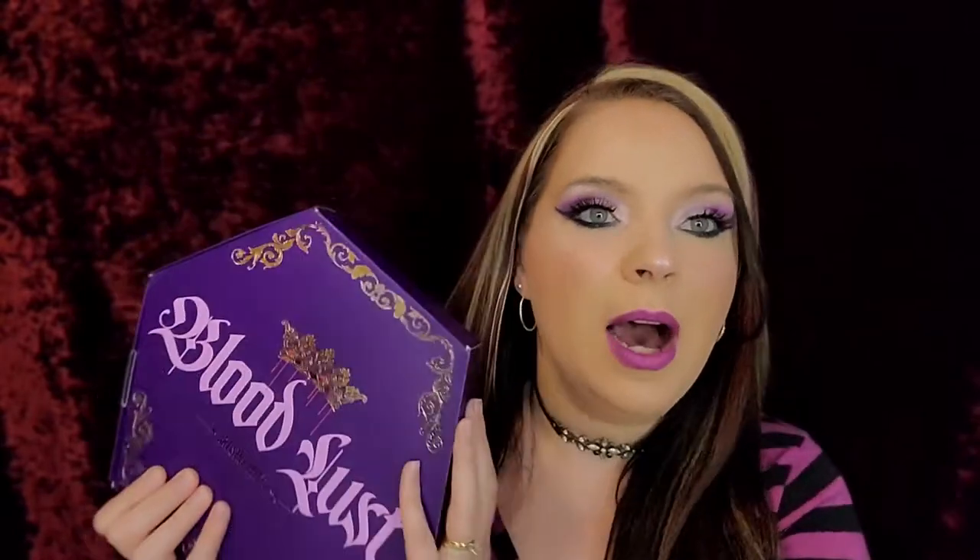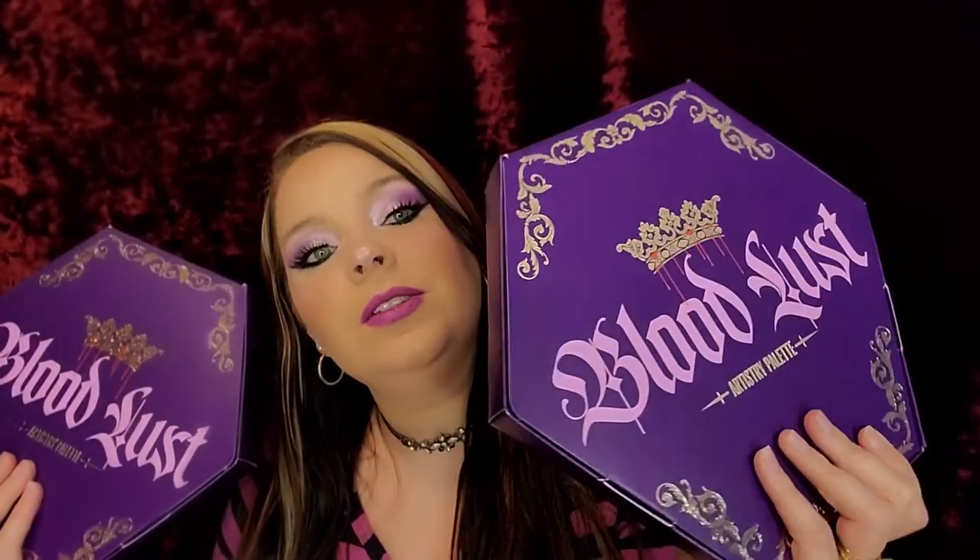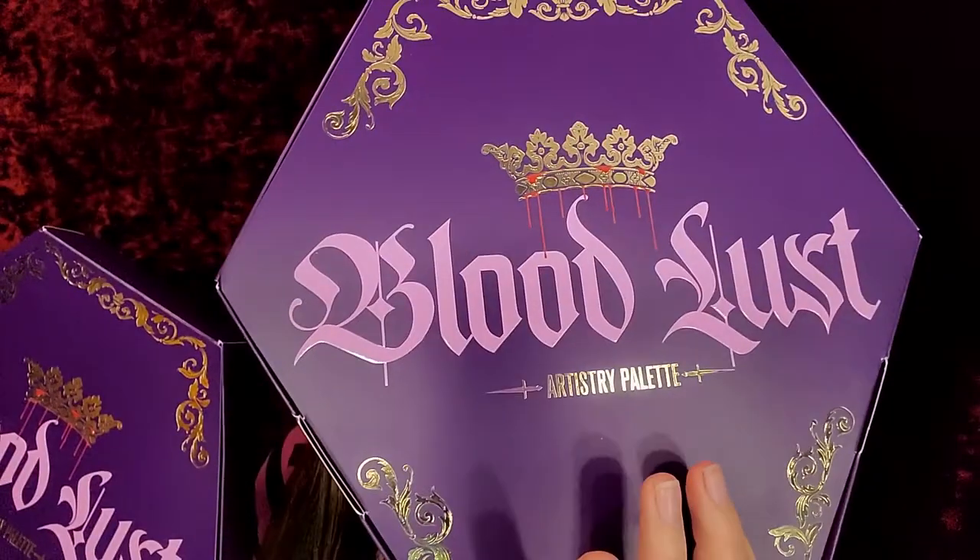So guys, this one right here is mine, but this one is yours. We have both Bloodlust palettes — one is mine and one will be yours for the very lucky winner. It is huge, it is so huge.